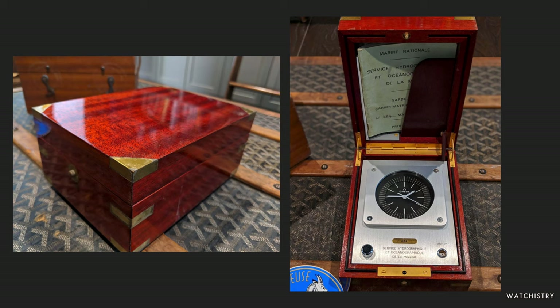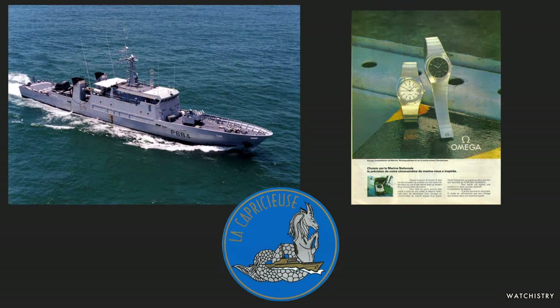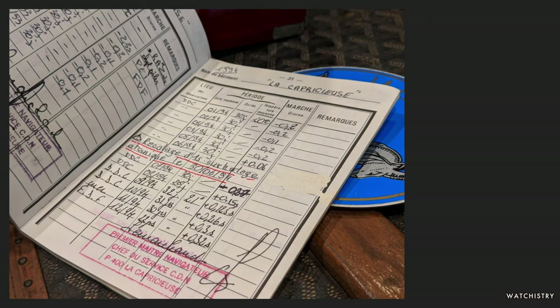For our last type of provenance we'll look at paperwork that accompanies given timepieces. Here we have a quartz chronometer by Omega issued to the SHOM. From the paperwork accompanying this marine chronometer we know it was issued to P684, a patrol boat called La Capricieuse. On the right is a period advertisement from Omega featuring the marine chronometer. It came with a great logbook indicating its accuracy every 30 days for a period of over 30 years — one page shows many time checks, and in 1994 the watch was synced with an atomic clock.